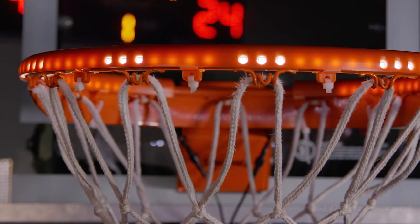144 LEDs light the way. Coaches and parents agree Light It Up gives players a real advantage.